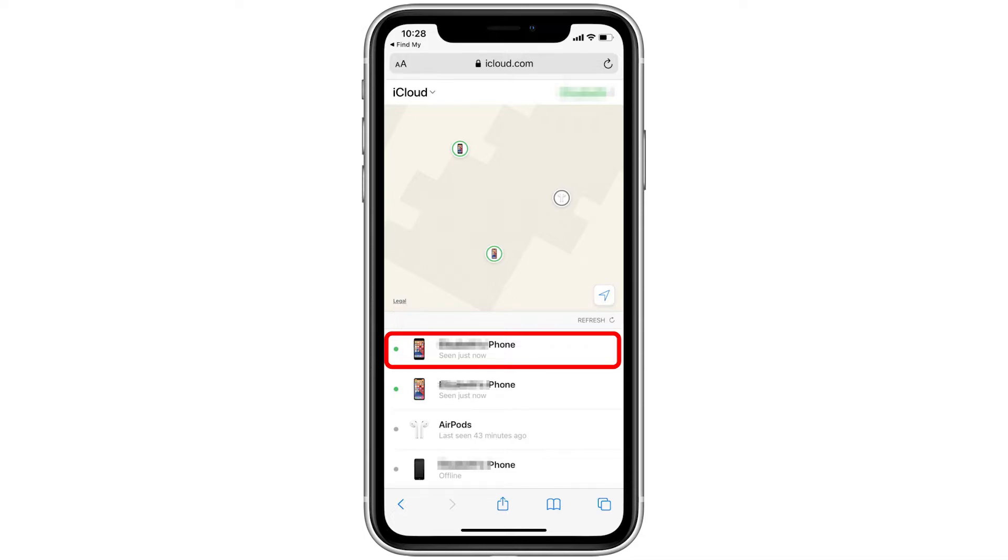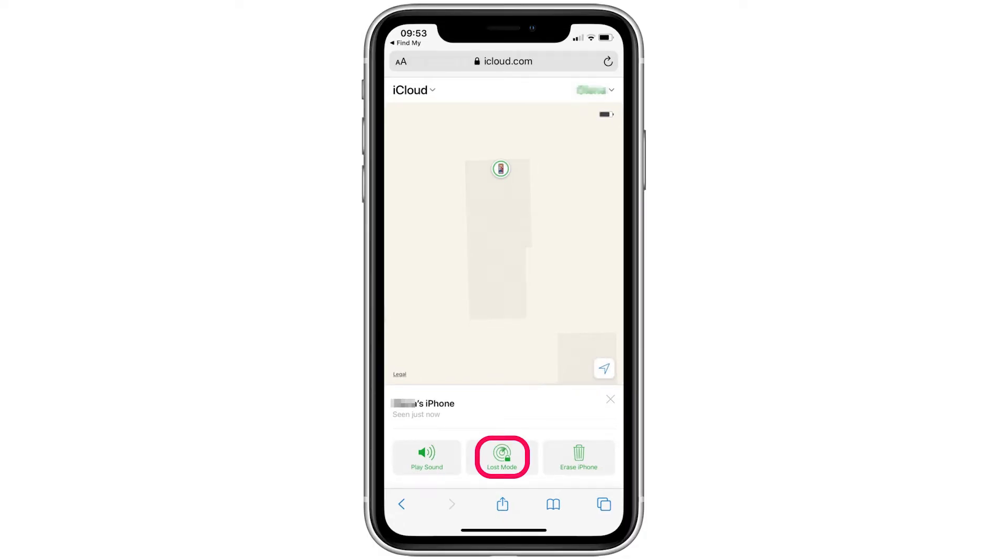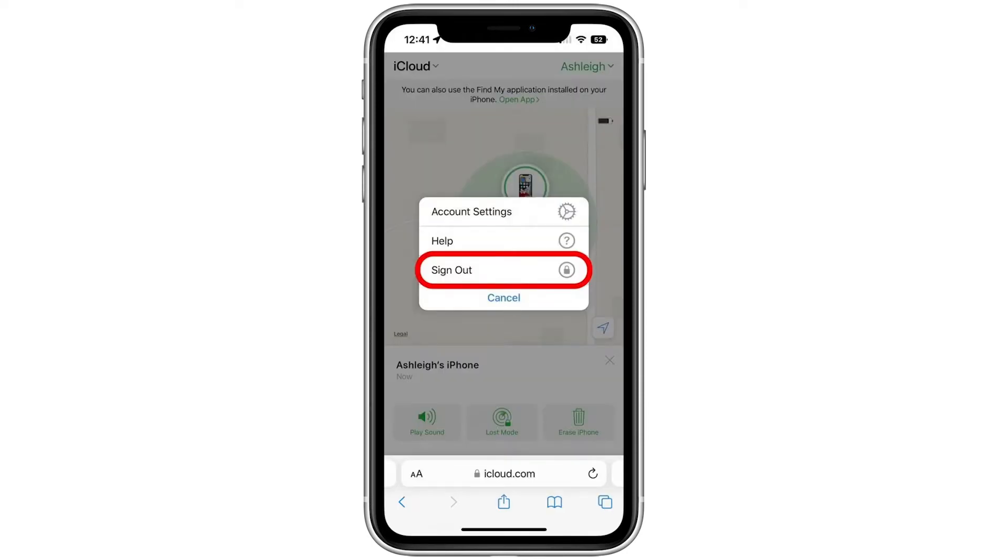Select the device they are looking for. If the lost device appears to be nearby, you can tap Play Sound to help you locate it. If the lost iPhone is far away, you can tap Lost Mode to help protect the data on the phone and automatically turn on Low Power Mode to give you more time to search.